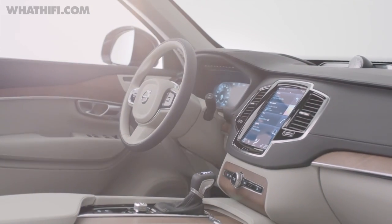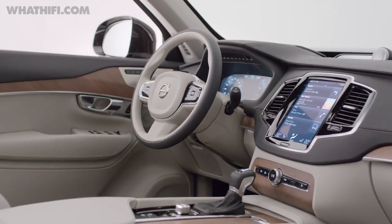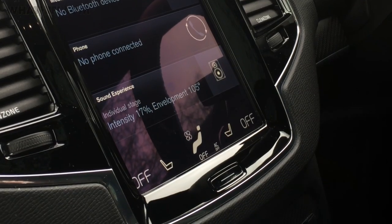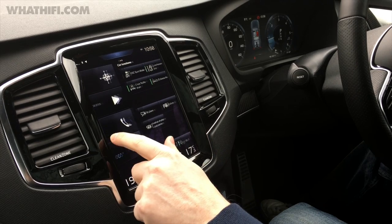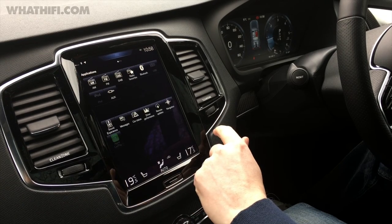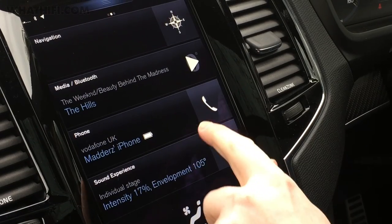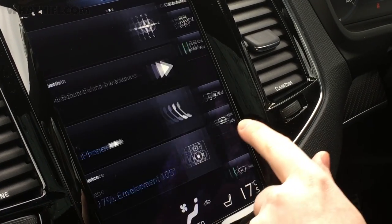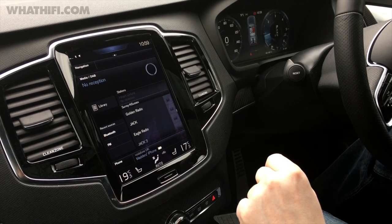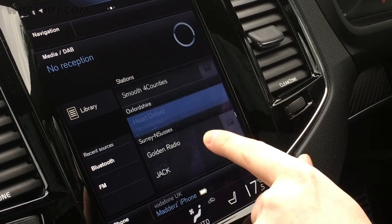Looking at the central display, it's a nine-inch screen so it doesn't look too dissimilar to an Apple iPad. There's even a home button at the bottom to get you out of the menus and back to the main screen. The bulk of your car settings can be accessed through the screen by simply swiping and tapping. You can swipe right to access all the normal car features and setup, or swipe left for source selection where you can choose from radio, CD player, or streaming music over Bluetooth.